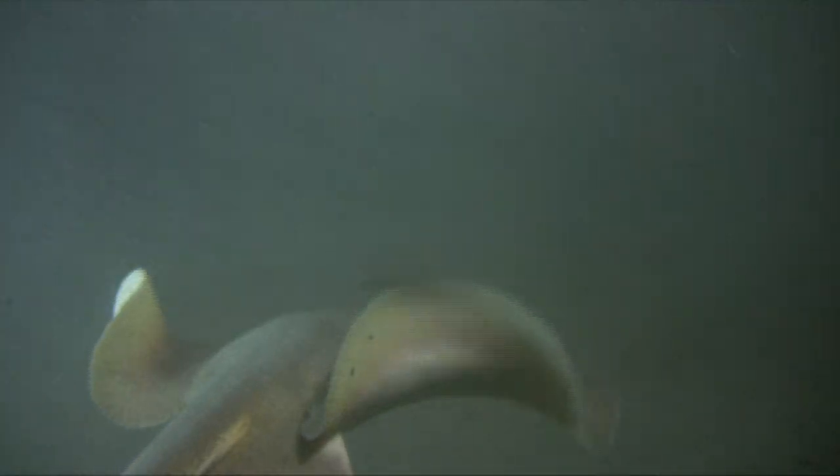Another feature about this ray that sets it off from the others is it has a short, thick tail that ends in a broad, flattened fin at the end. Most of the other rays, their tails are very whip-like — they come to a very fine point, like a long string hanging off the back of their bodies.